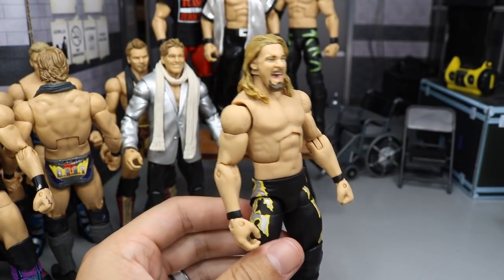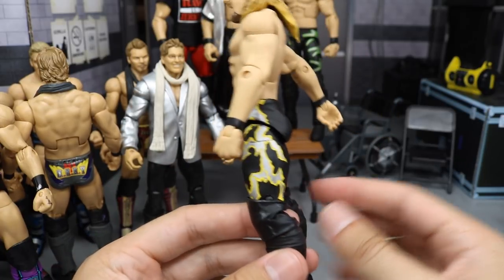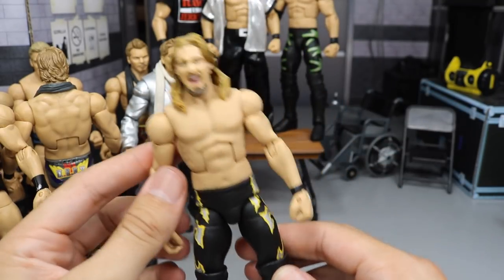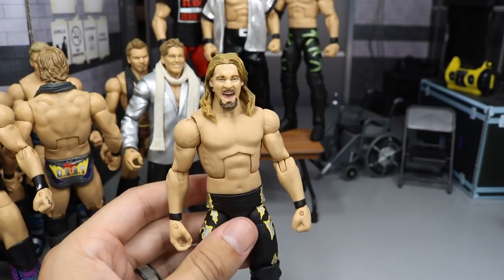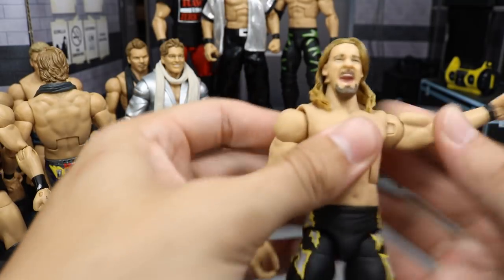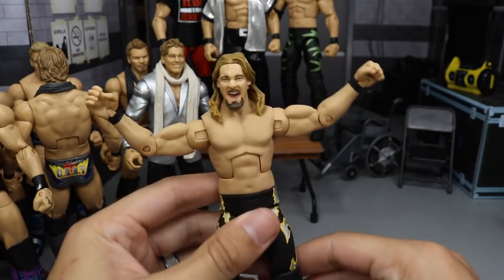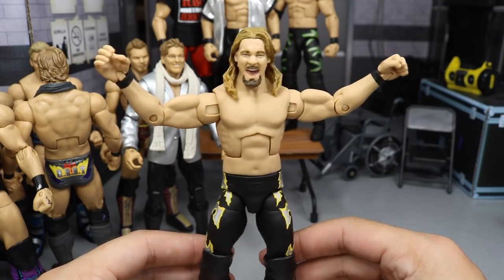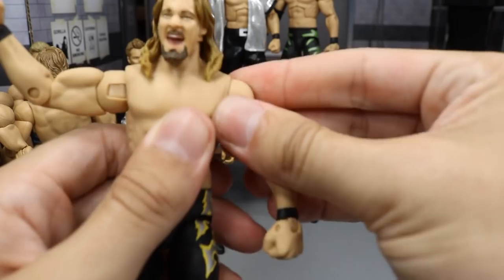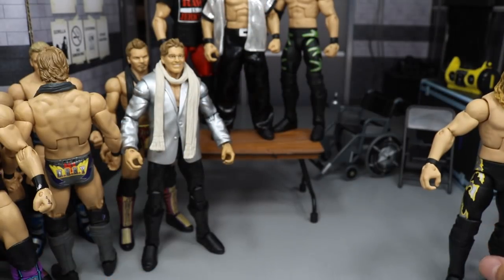Next up, we have another custom Elite Chris Jericho. This is his 2001-esque attire — early 2000s — with the black, yellow, and silver lightning designs going down the side. It does have the R3 Tech head scan on there, and I love this head scan to death. You know, if he does his pose — he's doing his pose on the stage, break the walls down — it really looks nice. That is a really nice Jericho, one of my favorites. Also made by Showstopper Custom Figs.